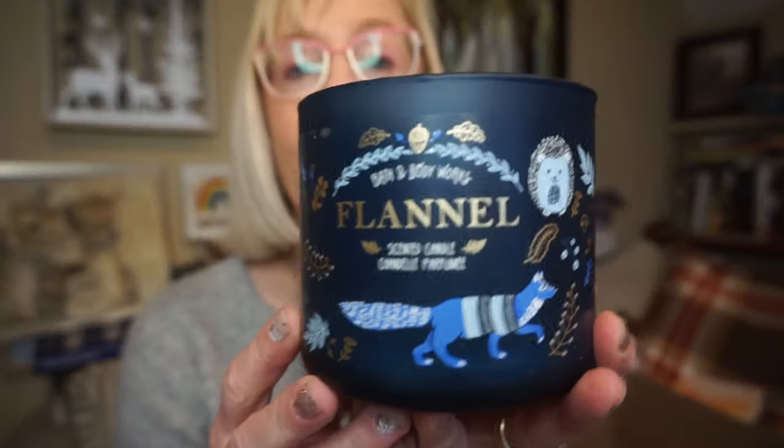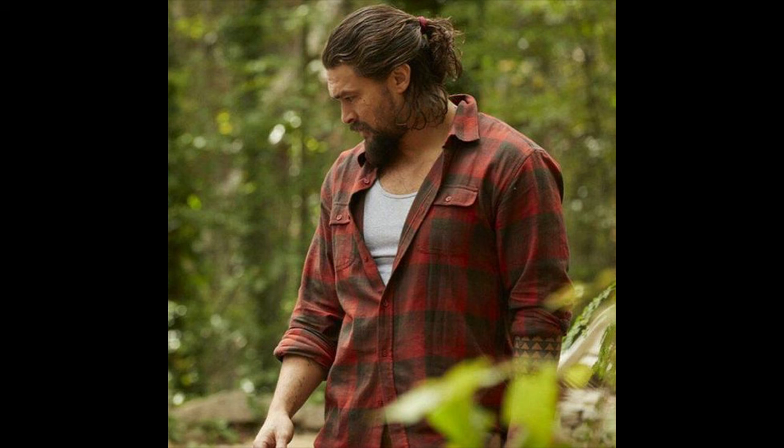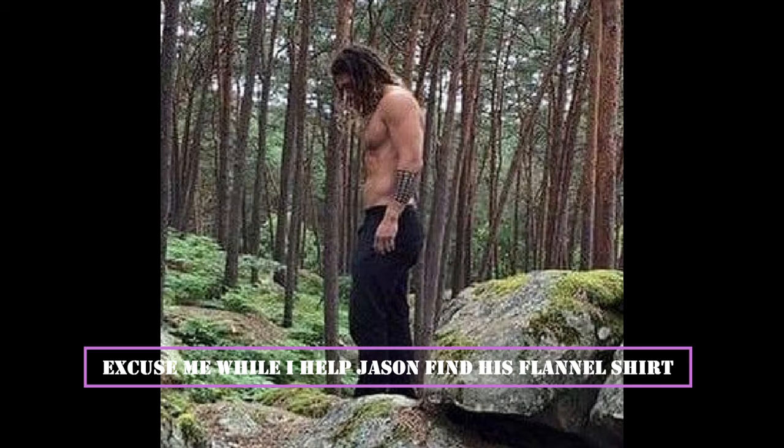Let's start with the first candle I got through, and that is Flannel. I always go through at least one of these every winter. Actually, it's great all year round because I find it a very cozy, comforting scent. I don't remember any issues with the burn on this one — it always has a strong throw for me. It's just very comforting and a great bedroom scent. I absolutely love that one.